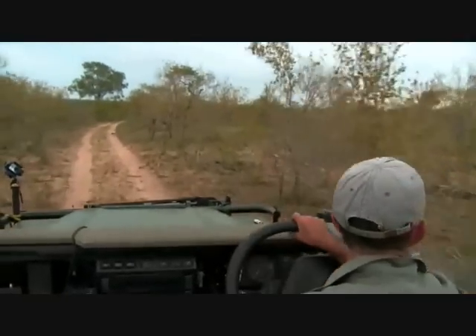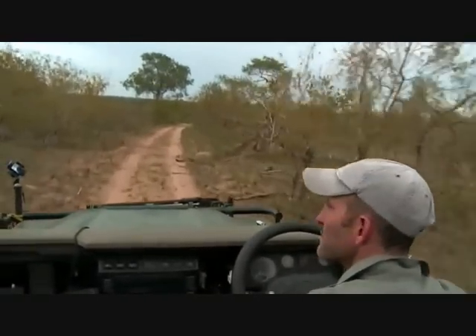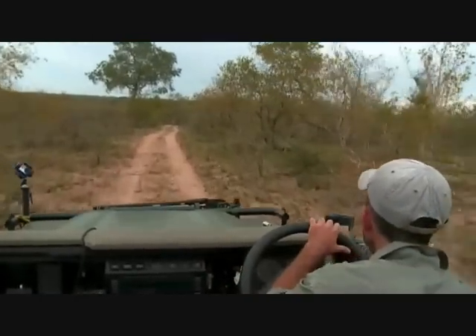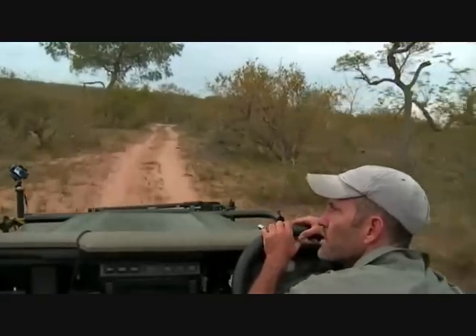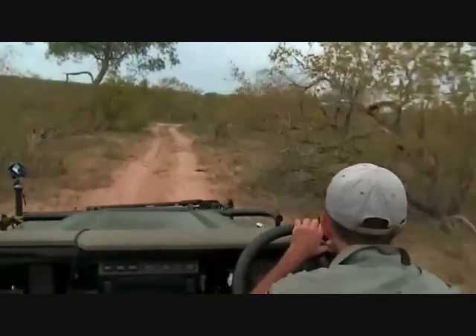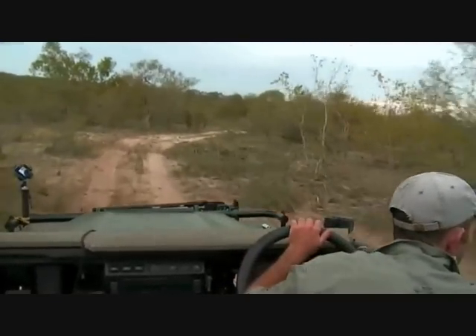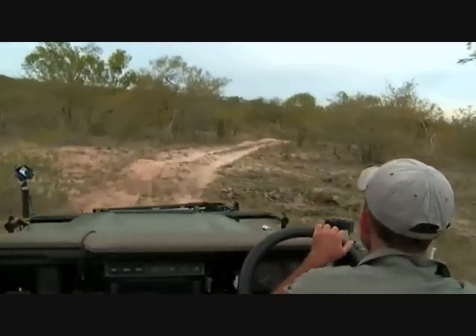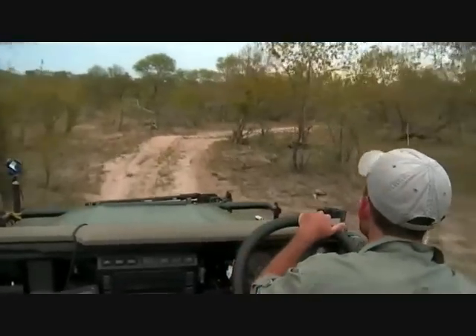I have seen the Ngohuma pride on this road quite often, and often actually eating something. The vultures that we saw around there today have disappeared, so whatever it is that they were sitting there for has either been devoured, or they were just sitting there because it was a good place to rest.